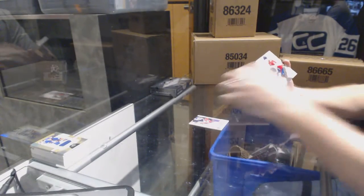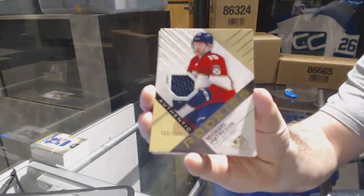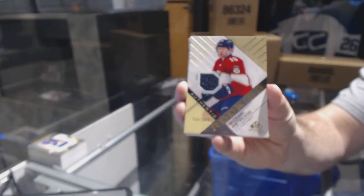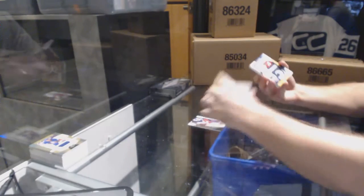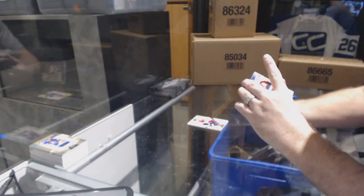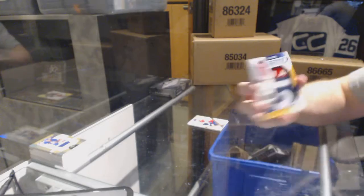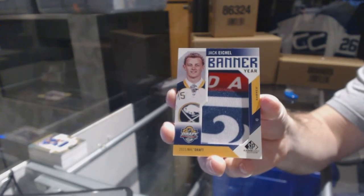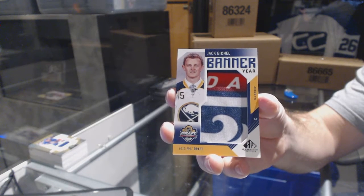For the Florida Panthers, authentic rookies 399 — Michael Matheson. Nice! We have a Banner Year for the Buffalo Sabres — Jack Eichel Banner Year.